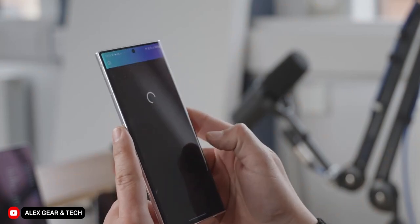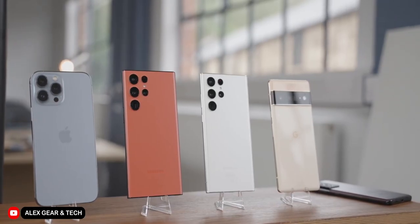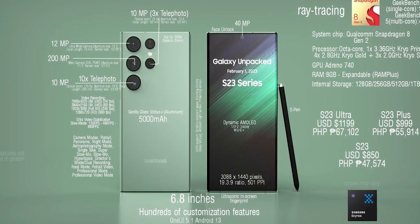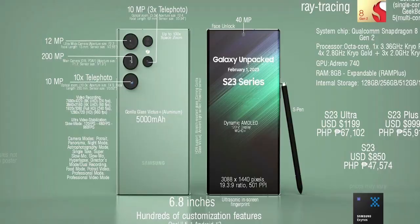Honestly, the S22 Ultra was almost perfect, but seeing as it was released almost a year ago at this point, some of the hardware might have gotten a little outdated. And if having top-of-the-line hardware is something that is very important to you, then you might definitely be considering the S23 Ultra. But keep in mind that the S22 Ultra is definitely going to experience some massive price cuts when the S23 Ultra gets released.